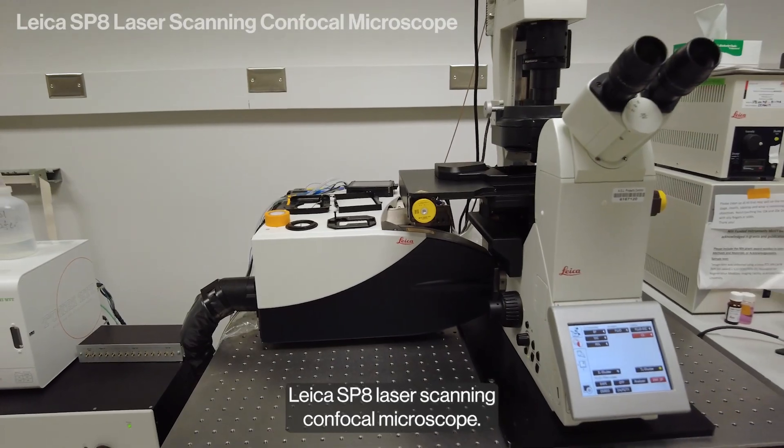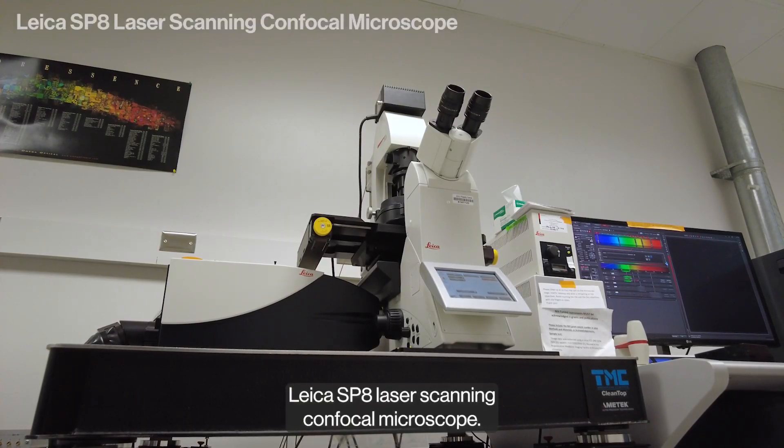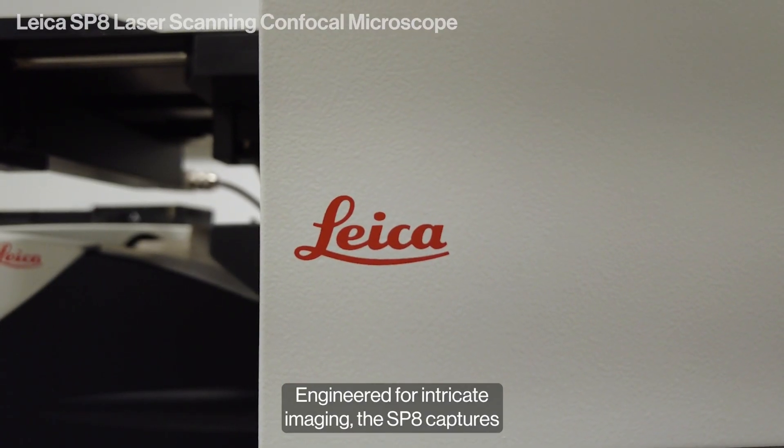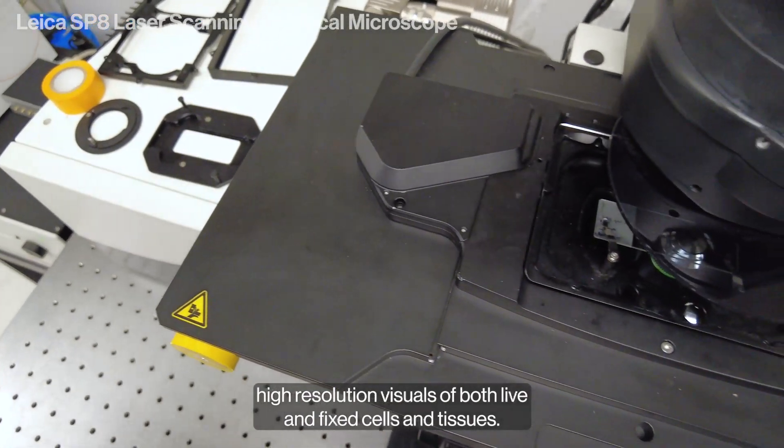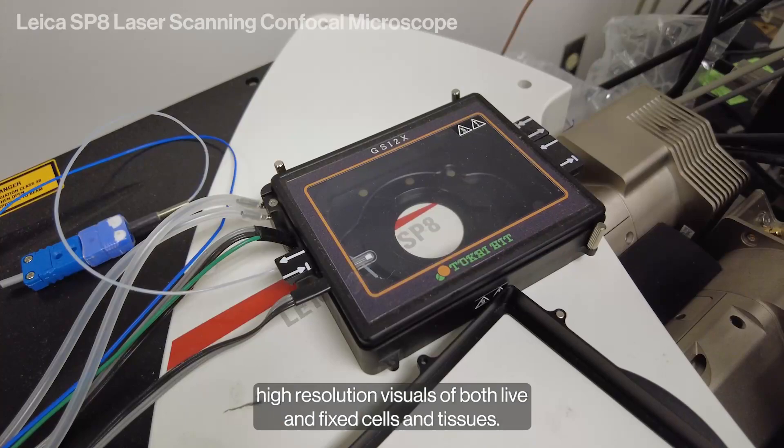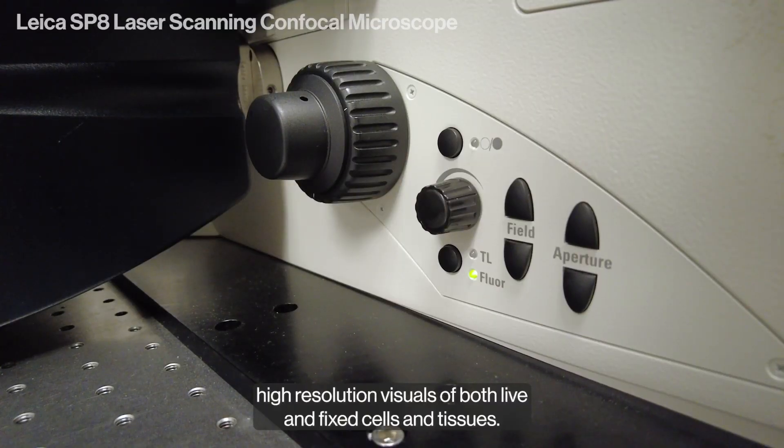This is our Leica SP8 laser scanning confocal microscope. Engineered for intricate imaging, the SP8 captures high-resolution visuals of both live and fixed cells and tissues.